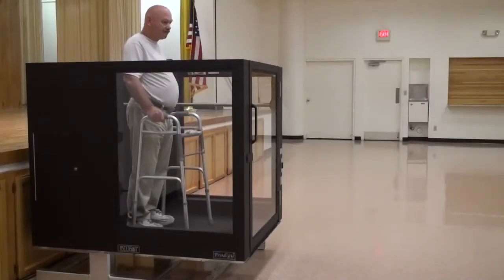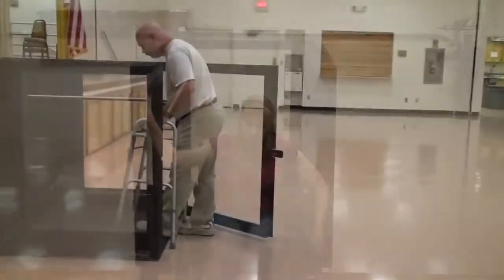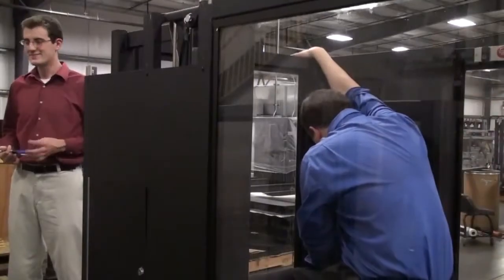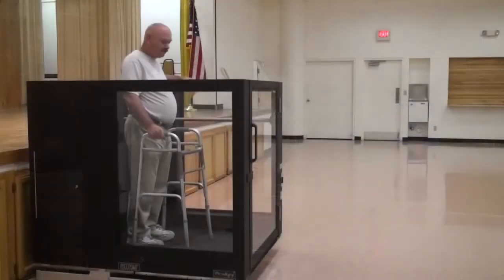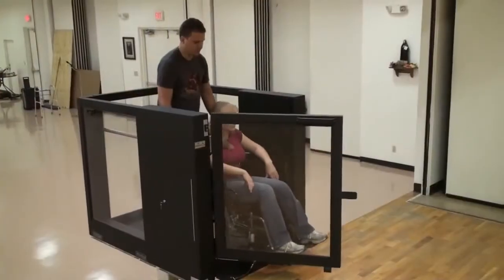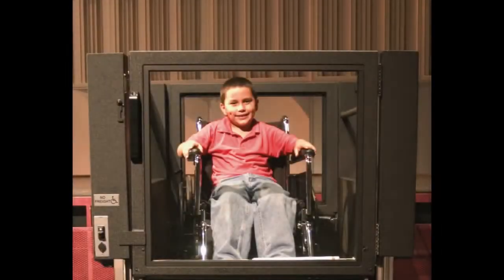Safety. Now that you have seen how easily and efficiently the Protege operates, we would like to point out some of the safety features of this quality product. Many of these features are mandated by the Americans with Disabilities Act. The Ascension Protege portable lift features 48 inch high solid side walls and gates. The transparent panels are made of high impact thermoplastic framed with structural steel. This makes the lift unobtrusive to an audience and gives the passenger a clear view of the surroundings rather than the feeling of being confined in a box. Because of this, even children find the Protege non-threatening and easy to use.